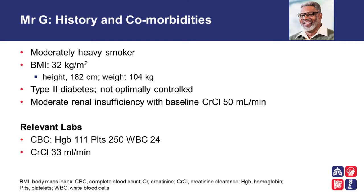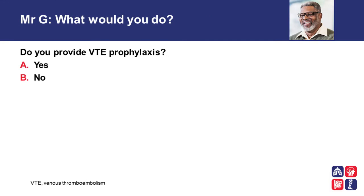Relevant laboratories show a CBC with a hemoglobin of 111, platelets of 250, and a WBC count of 24. His creatinine clearance is now 33 mls per minute, which is a lot less than his baseline. Do you provide VTE prophylaxis for Mr. G, who is now admitted to the intensive care unit with a creatinine clearance of 33 mls per minute?